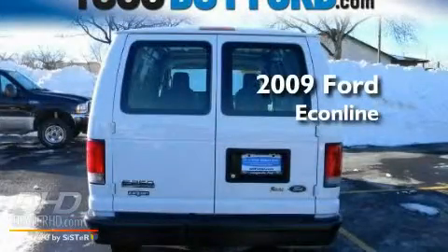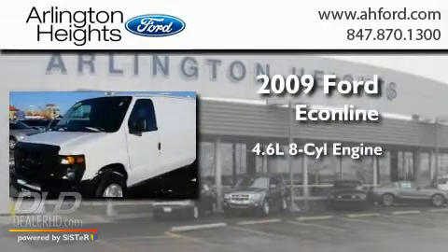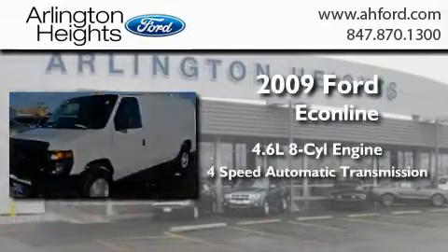This is a 2009 Ford Econoline. It has a 4.6-liter, eight-cylinder engine and a four-speed automatic transmission.